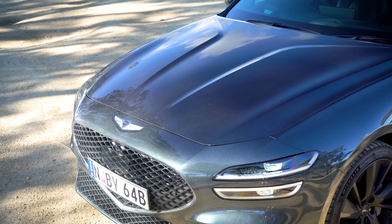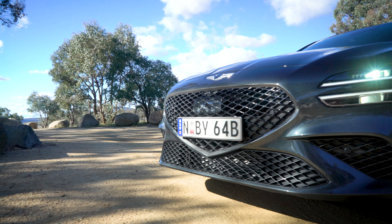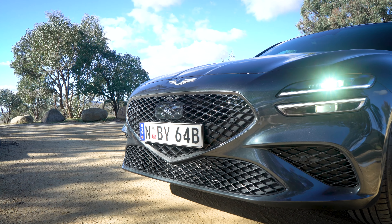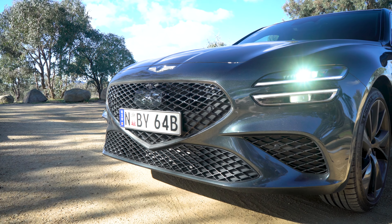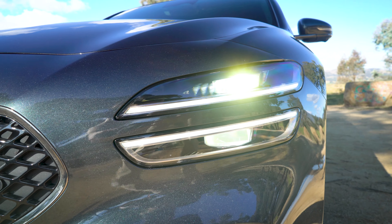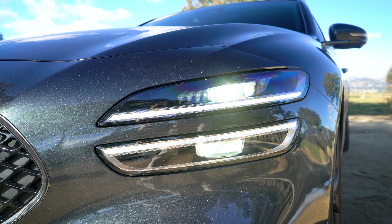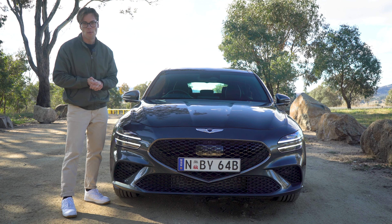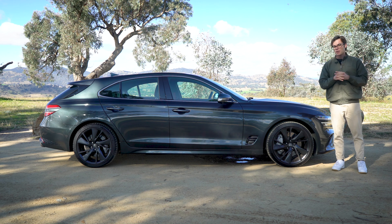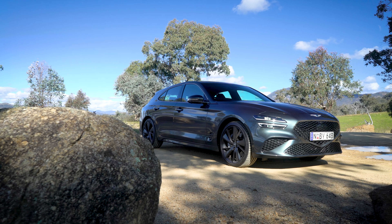I'm going to walk you around the outside features, the inside features, and take it for a drive to let you know if this thing drives as good as it looks. My name's Cameron, this is Product Review Cars. Now, there's only one flavor of Genesis G70 shooting brake coming to Australia, and it's the two-liter engine option. The 3.3-liter V6 is reserved only for the G70 sedan, so pricing for this model is $79,900 before on roads.